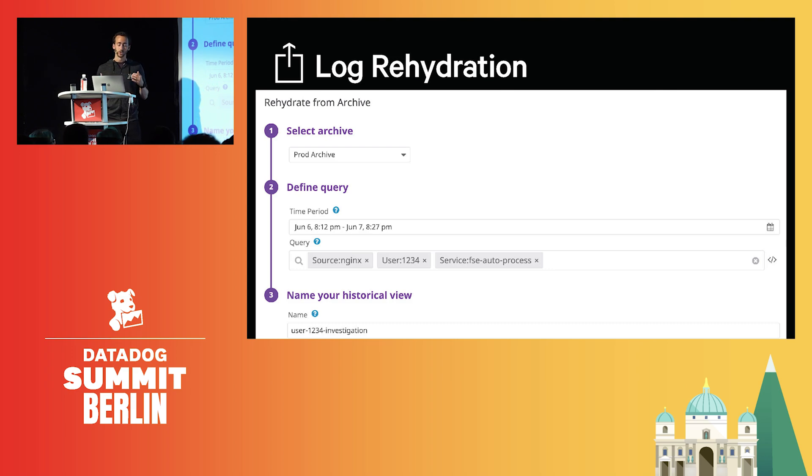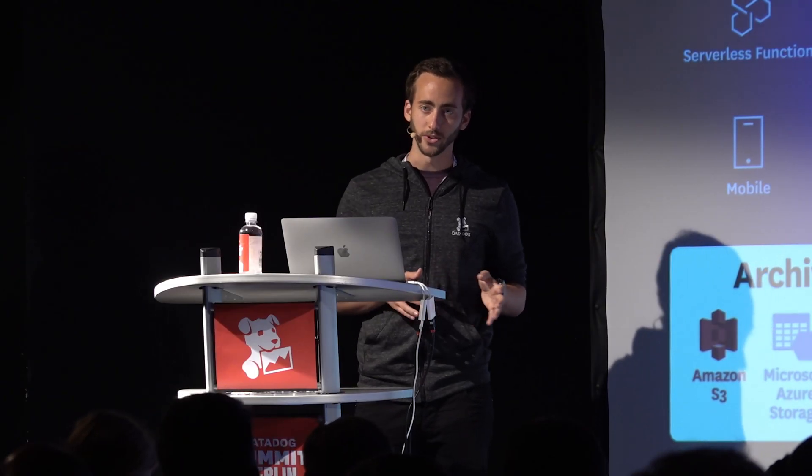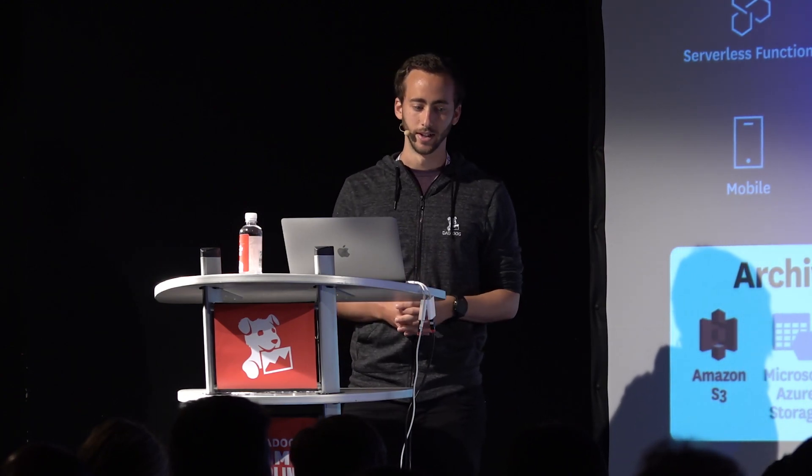Once the logs are reloaded, they are stored in what we call the historical view, and those stay there until you don't need them anymore. So thanks to logging without limits, we believe the initial question is answered — there is no such thing as having too many logs. With Datadog, you can send everything and safely index only what is truly critical for your daily operations, while knowing that you have long-term KPIs from all your ingested logs, and as a safe net, the ability to get the logs back from the archives. Feel free to come to the logs workshop right after to see all of this in action. Thank you.